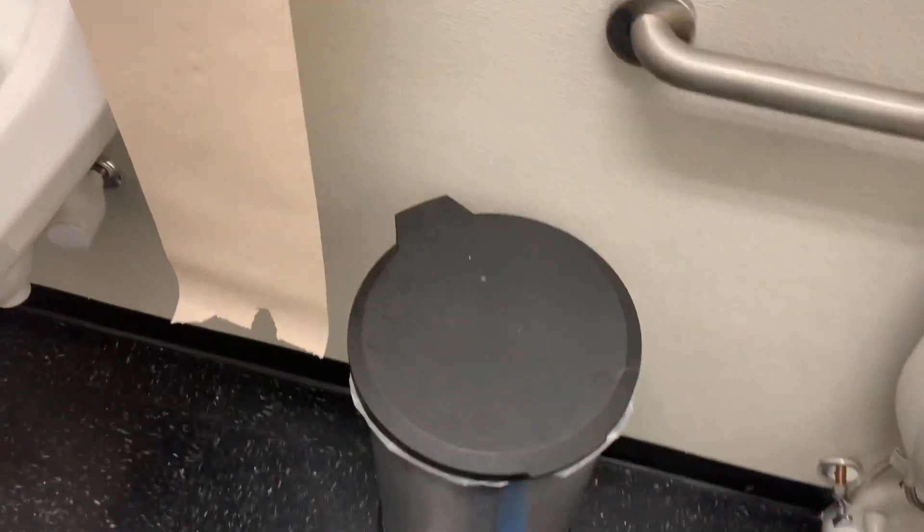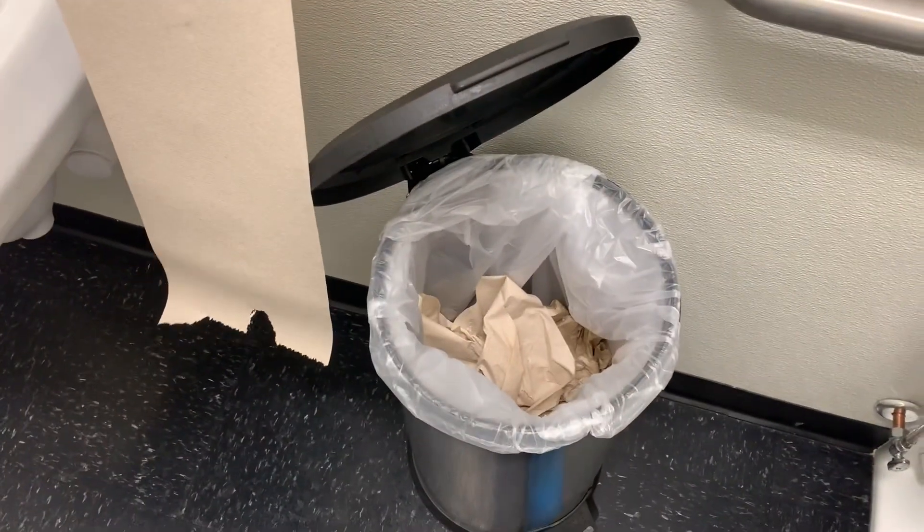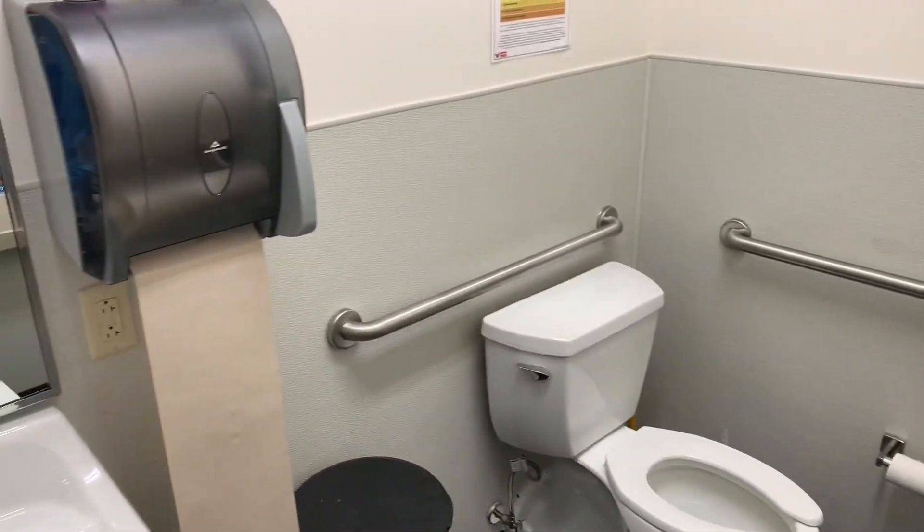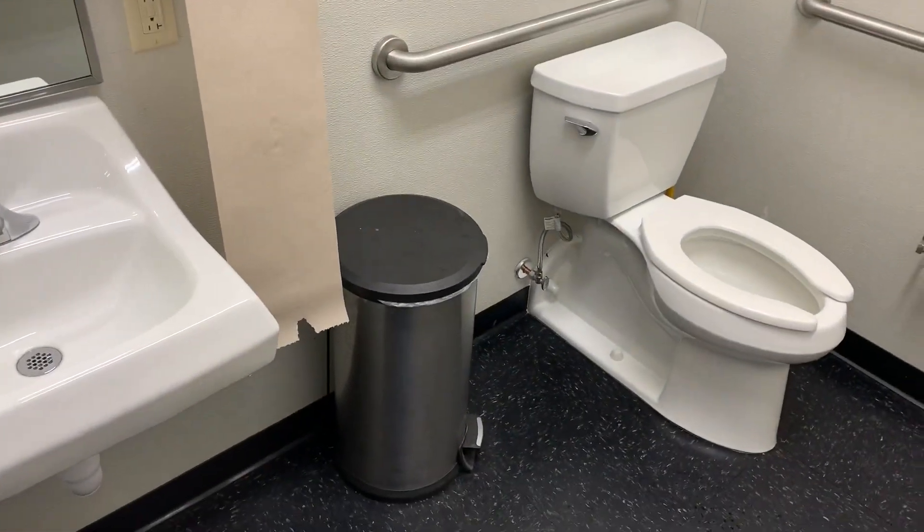It has the paper towel, it has the soap, it has everything you need to have a good restroom experience. And that's what we're looking for on this channel. So go to Valvoline Instant Oil Change so you can have a beautiful restroom experience — and get an oil change. I love you all. I'll see you next time right here with the Gear Shots.